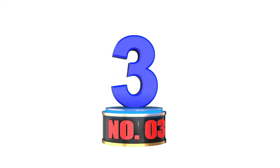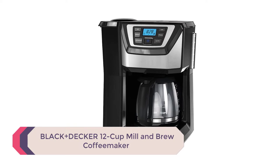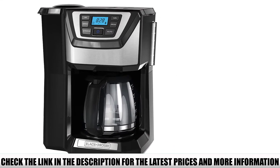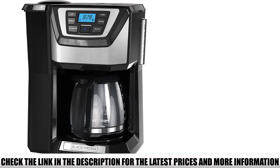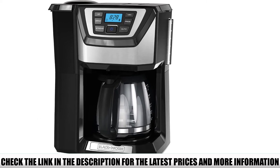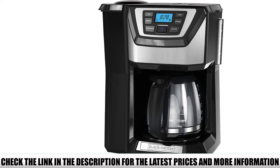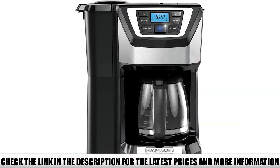Number 3: Black & Decker 12-Cup Mill & Brew Coffee Maker. Buying a grind and brew coffee maker doesn't have to break the bank, and this model by Black & Decker is a good example. You can make between 4 and 12 cups at a time. In case a strong coffee craving hits mid-brew, you can remove the carafe and pour yourself a cup — the machine stops for 30 seconds, allowing you to pour before it continues brewing.